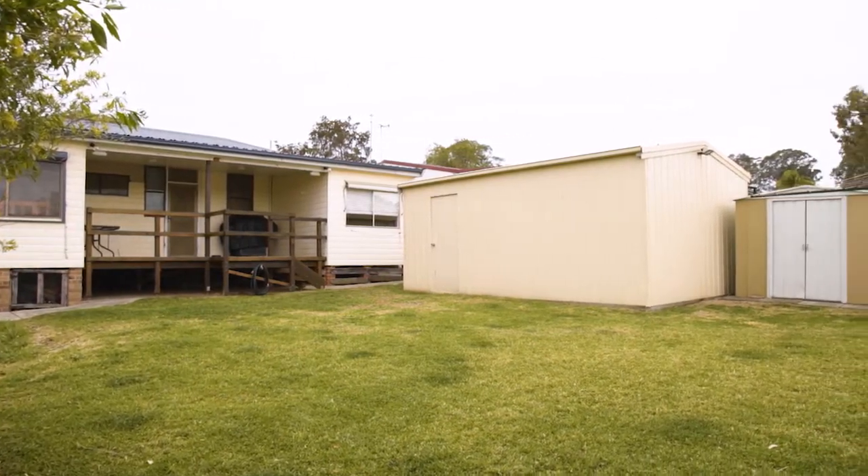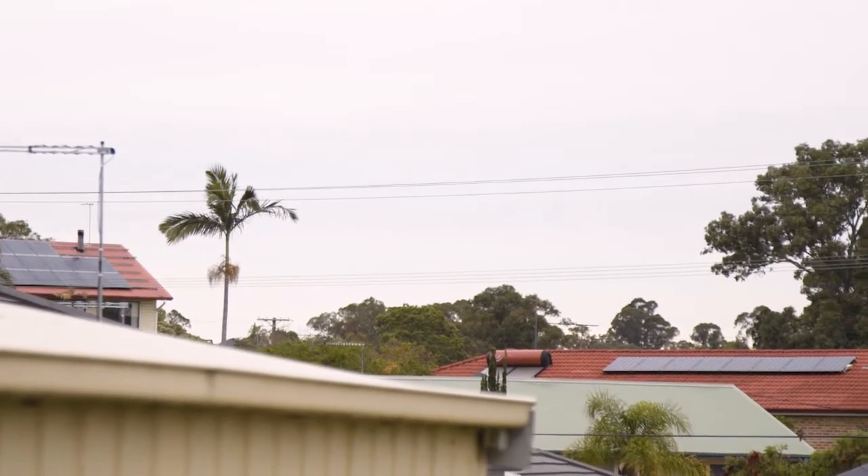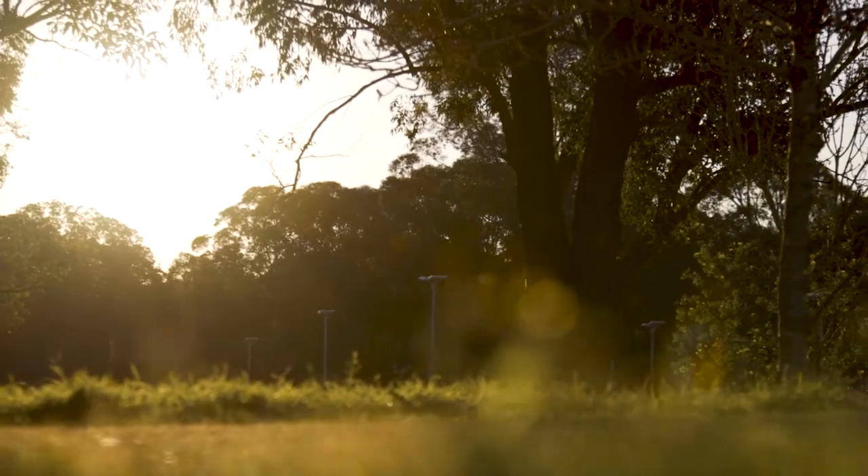Danny Road offers easy access to great shopping, schools and parks — they're all right on your doorstep.